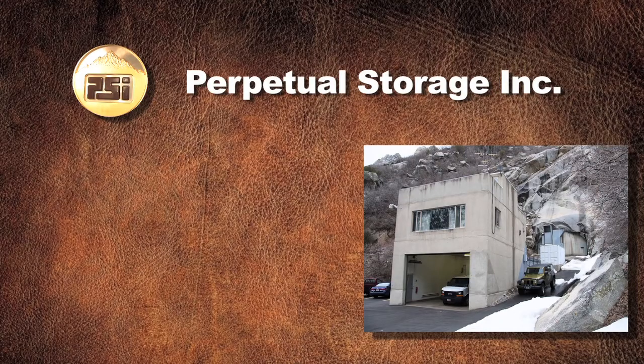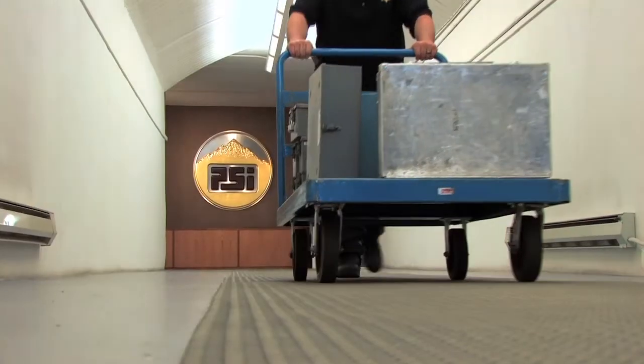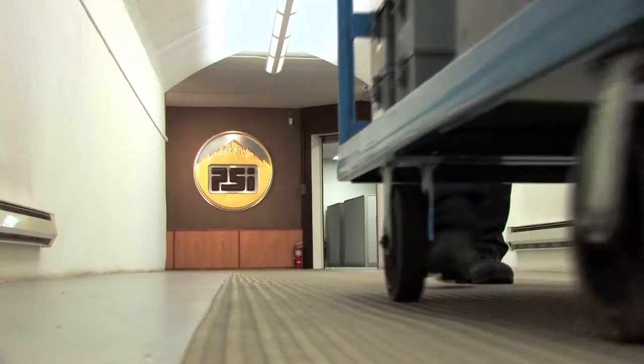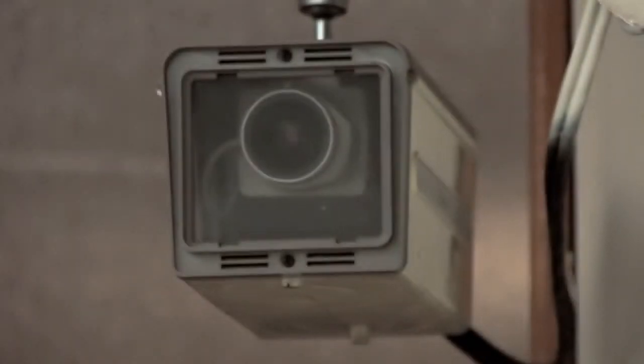The Perpetual Storage Incorporated vault has been in business since 1968, making it one of the most experienced and secure off-site storage facilities in the world. The maximum security vault is protected by armed security personnel and the latest in security systems.